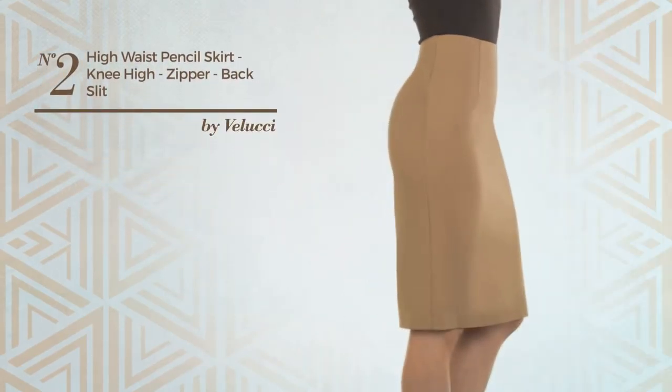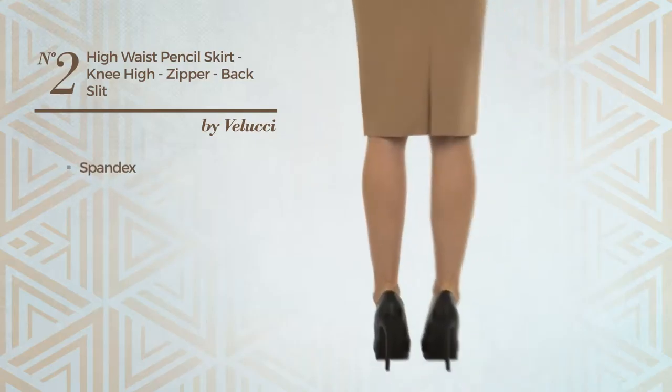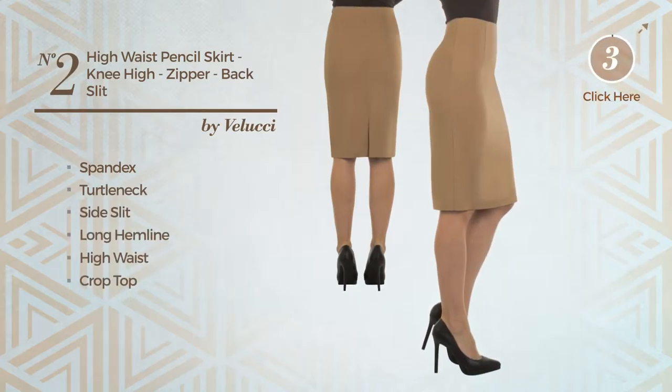Number 2: A Girl Office Blouse Skirt. Featuring a sophisticated design, crafted from elastic spandex, this skirt includes turtleneck, side slit, long hemline, high waist, crop top and back zipper closure. Available in 14 other colors.